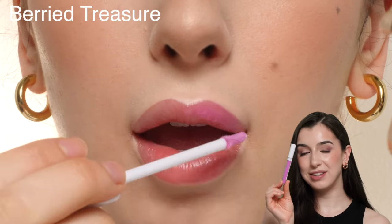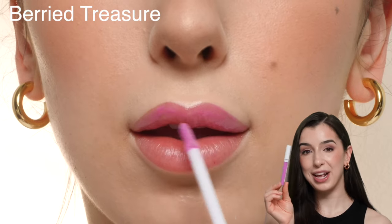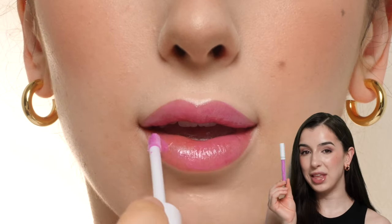This is the shade Berry Treasure. It's a really fun fuchsia berry kind of color. I think this would look really nice paired with like a pink makeup look.